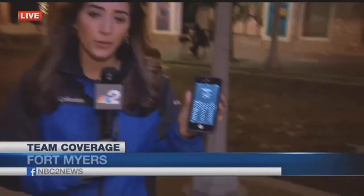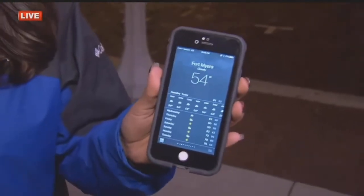Take a look at this — 54 degrees. It's certainly not what we are used to here in southwest Florida, and it's only going to be getting colder in the next coming nights. That's the reason many shoppers hit the streets today to get their hands on some hot ticket items before the big chill.